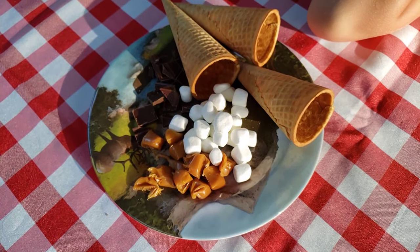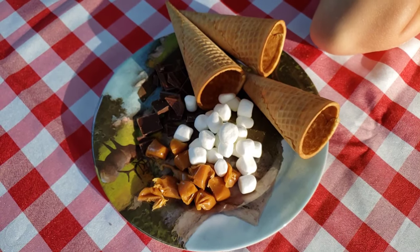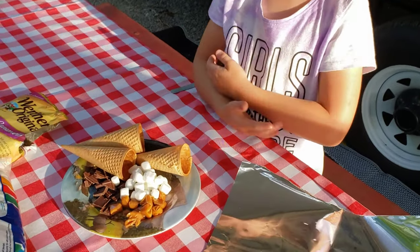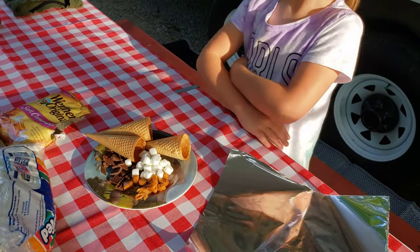So the first thing we're going to do is campfire cones. Campfire cones are a combination of chocolate, marshmallow, and caramel, all tucked into a nice sugar cone.